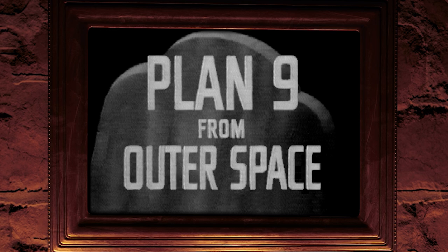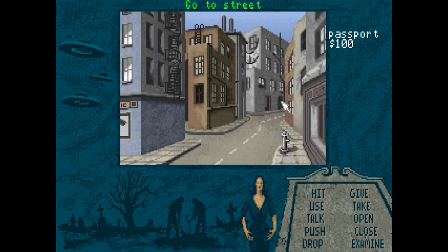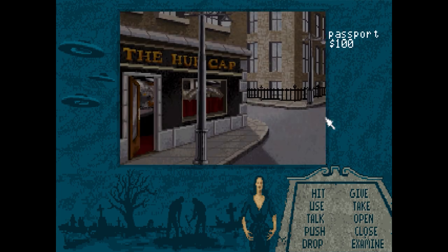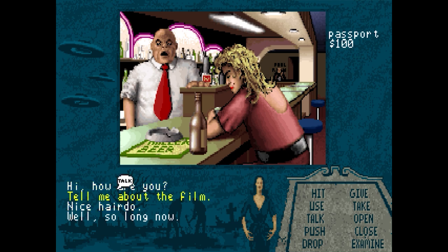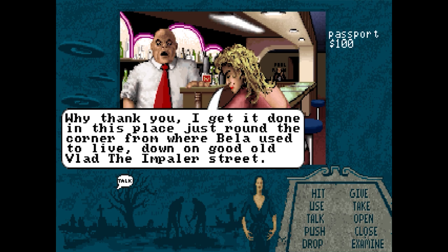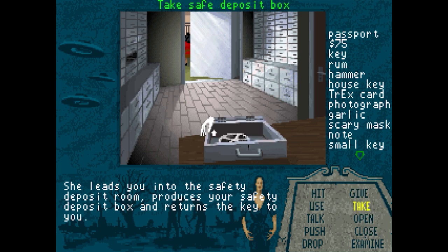Number 7: Plan 9 from Outer Space. If there's one movie from which you should not base a game on, it's the official worst movie of all time. In the early 90s, that's exactly what Gremlin Graphics did, resulting in Plan 9 from Outer Space — a somewhat competent adventure game. The story is not that of the movie, because the movie didn't really have much of one, but instead follows the fictional events that followed its production. The film reels have been stolen and you have to travel across Hollywood and beyond to find them.